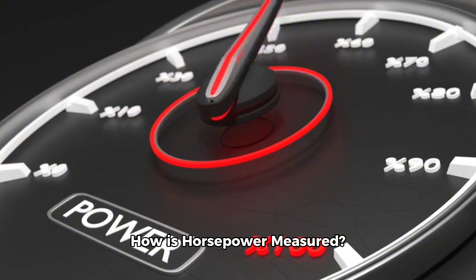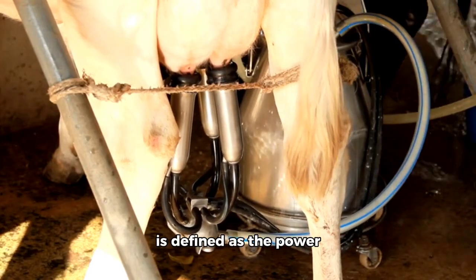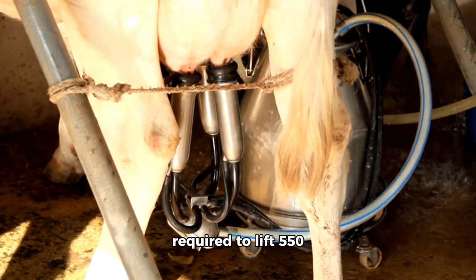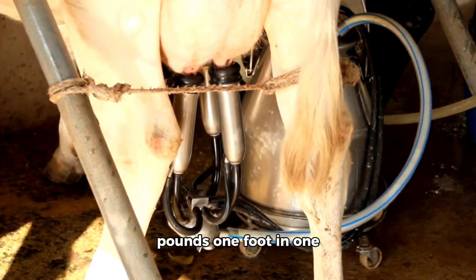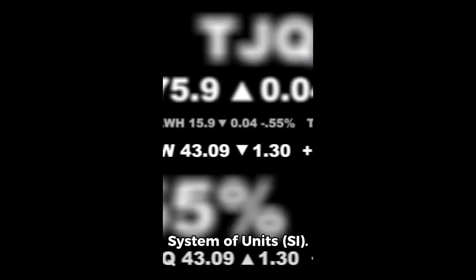How is horsepower measured? In the British imperial system, one horsepower is defined as the power required to lift 550 pounds one foot in one second. This is equivalent to about 745.7 watts in the international system of units (SI).